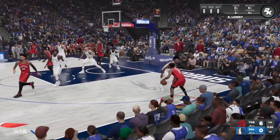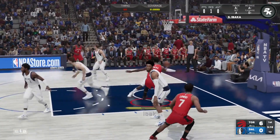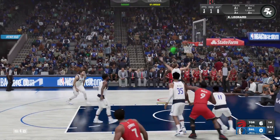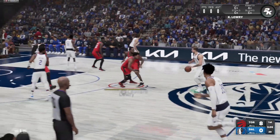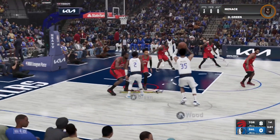Now here is Lowry. There's the three — kept alive. Takes it out to Leonard. Leonard gets it to go on the assist from Ibaka. And that high-release point on Leonard's shot makes that mid-range jumper tough to contest.